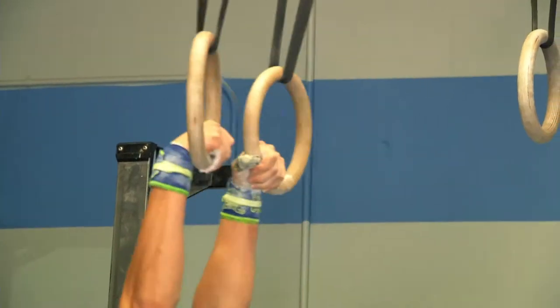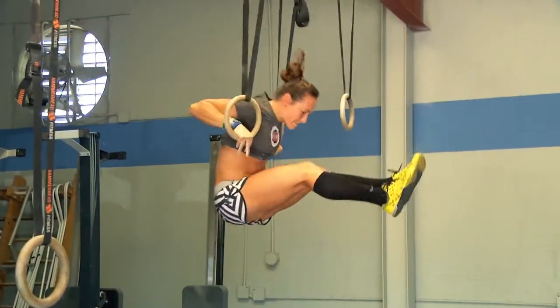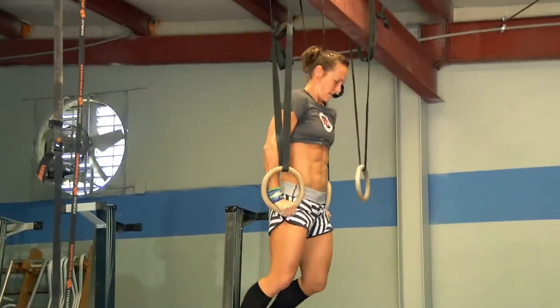Throughout the whole day, I'm always taking the Hydrocell in my water. It keeps me really hydrated and I think it also helps me with my cravings. Because I do have a sweet tooth, and the Hydrocell helps me stay hydrated and not want to eat lots of food.